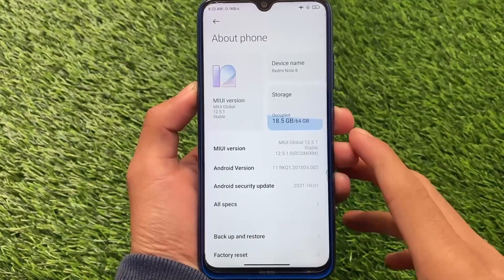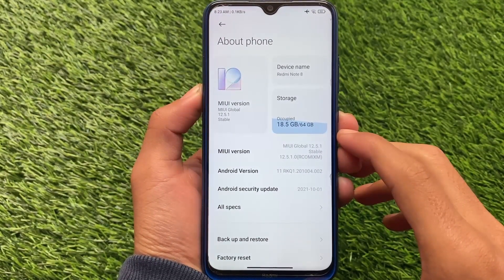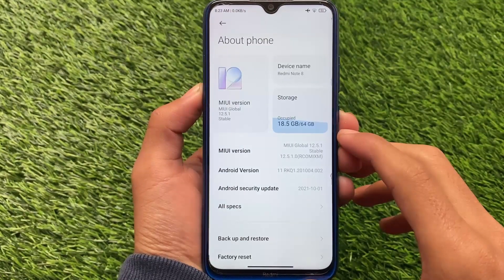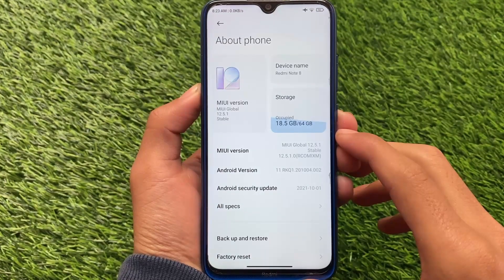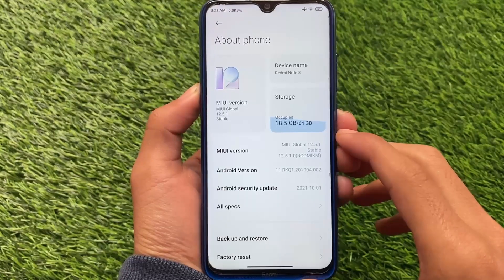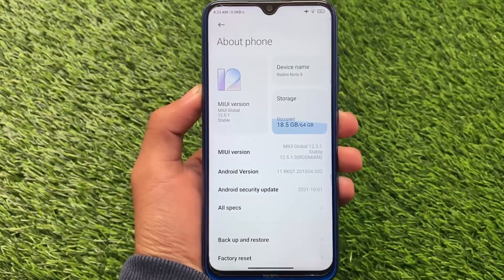Right now we have MIUI 12.5.1 Global Stable — MIUI Enhanced Edition — based on Android 11. It comes with the October security patch, which was somewhat expected from Xiaomi even though December is ongoing. Some features that were expected are finally here, so let's talk about all those features included in this update.